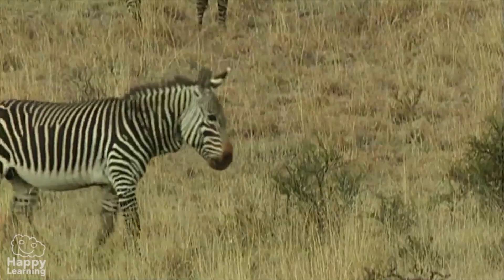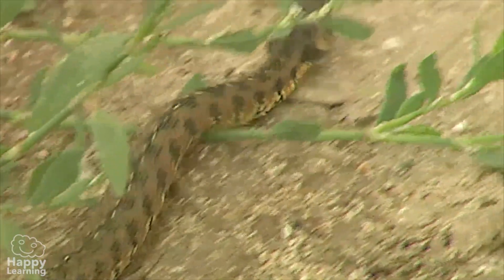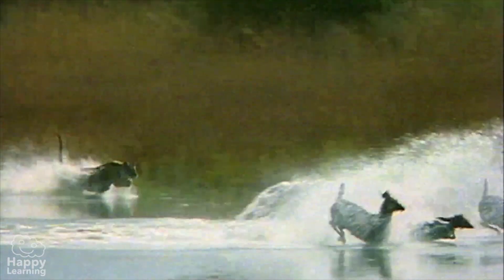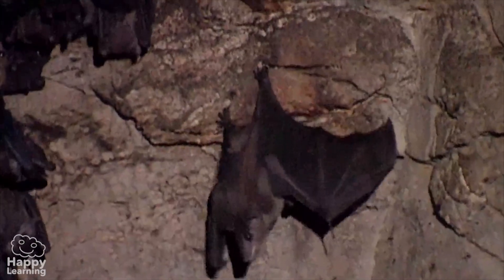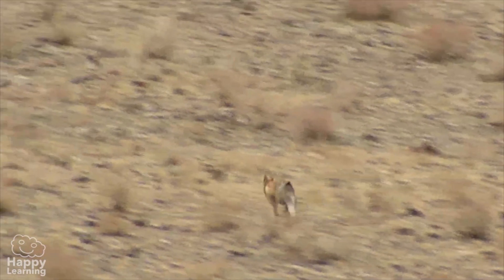Vertebrates can move in many different ways: walking, jumping, crawling, climbing, and when they have to, running. There are also many vertebrate animals that move by flying, like birds and bats. For example, these eagles, which unfortunately for the fox, are much faster than him.